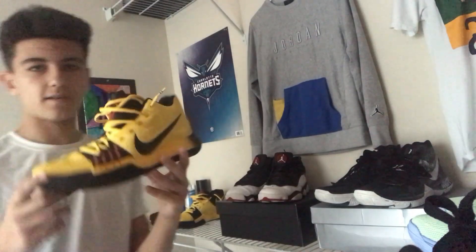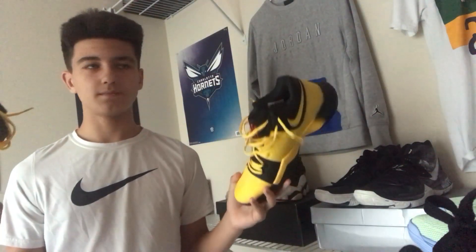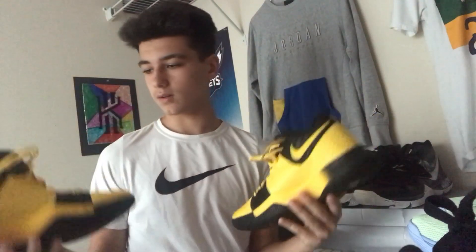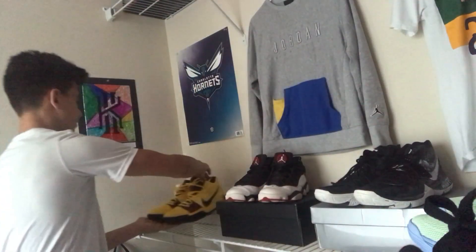Last shoe — we have the Kyrie 3 Mama Mentality, also known as the Kyrie Kobe Bruce Lees. These are in fact fake, both pairs. You can check out my other video about that — just go on my channel, I did a video about these. Just so many things wrong with them, but I mean, they're free shoes. I don't know what I'm going to do with these — I might take them to a pawn shop. If I do that, I'll try to do a vlog and show you guys all that.